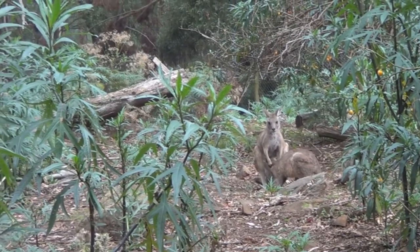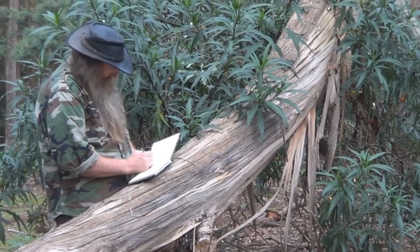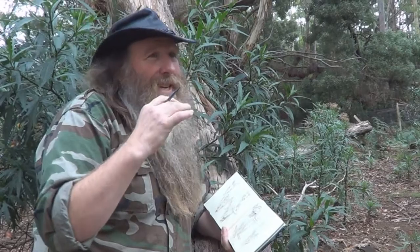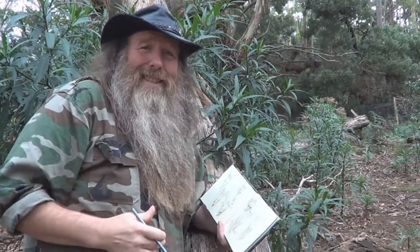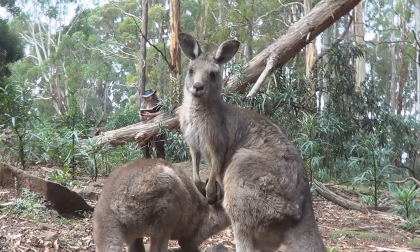These guys are prolific breeders. The mother can have a young one like that, that's out of the pouch, still drinking. She can have a fully furred one in the pouch, and she can be pregnant at the same time. So they've just been constantly putting out young. That's one of the secrets of the success of the kangaroo, and why it has survived the European settlement of this place.